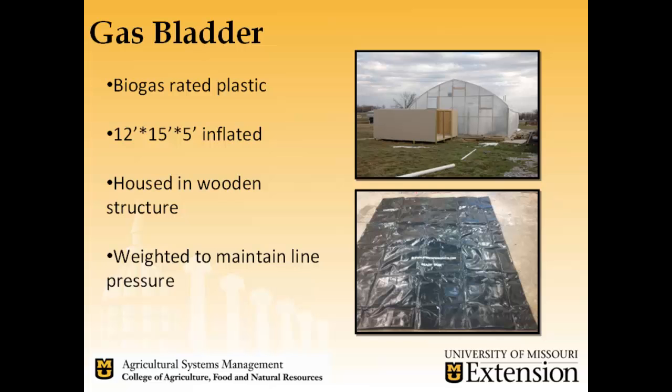The biogas bladder, when inflated, is 12 feet by 15 feet by 5 feet. It will be housed in a wooden structure just outside the greenhouse for safety. The bag itself will be weighted with either concrete and plastic pipe or sandbags — whichever is easier and cheaper — for maintenance purposes.